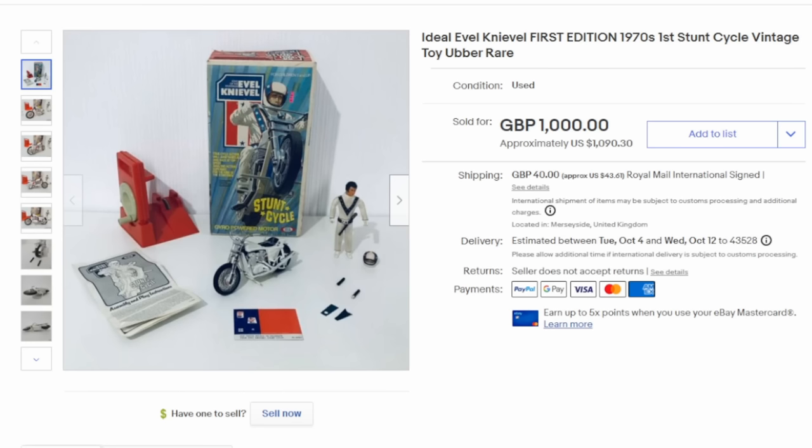This first one here is the original first edition, first release of the Evel Knievel Stunt Cycle boxed play set. Now there are many versions of this. The first one is usually the most valuable one out there. This one went for over a thousand bucks plus shipping.